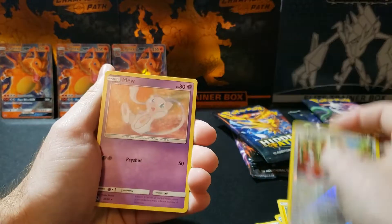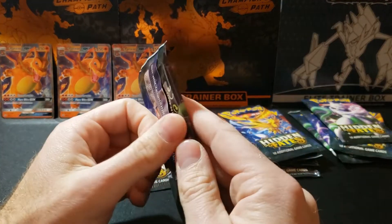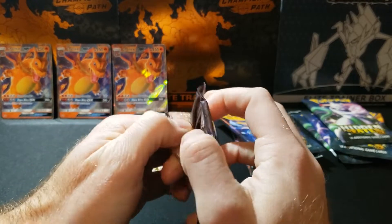Voltorb, Eevee, and a Mew. So far nothing — just keep getting into it.